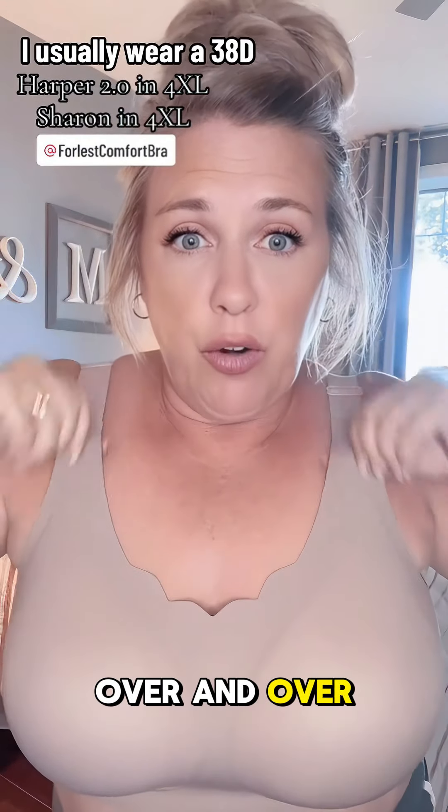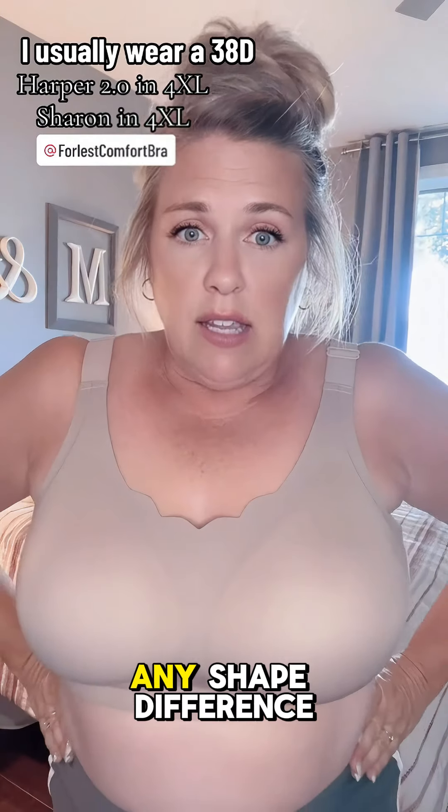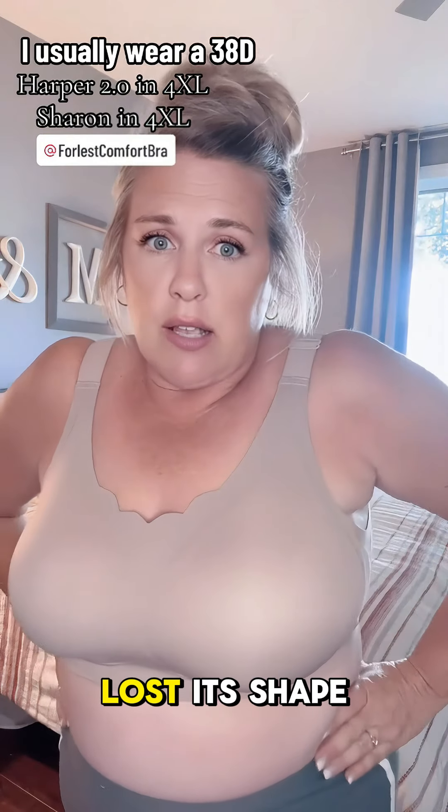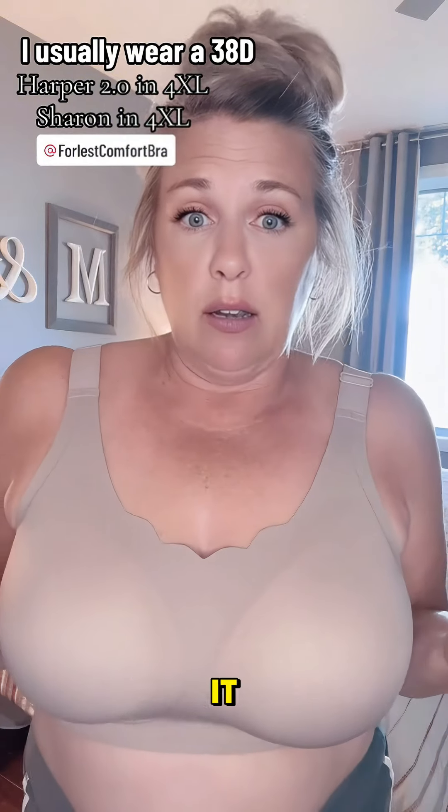I've washed this over and over and I have not noticed any shape difference. It has not lost its shape. It's exactly the way it was when I got it a few months ago.